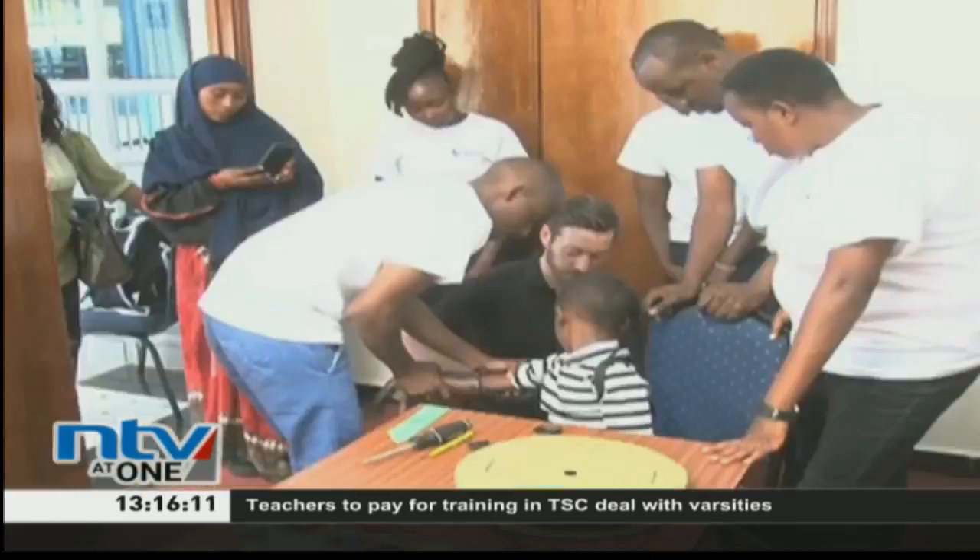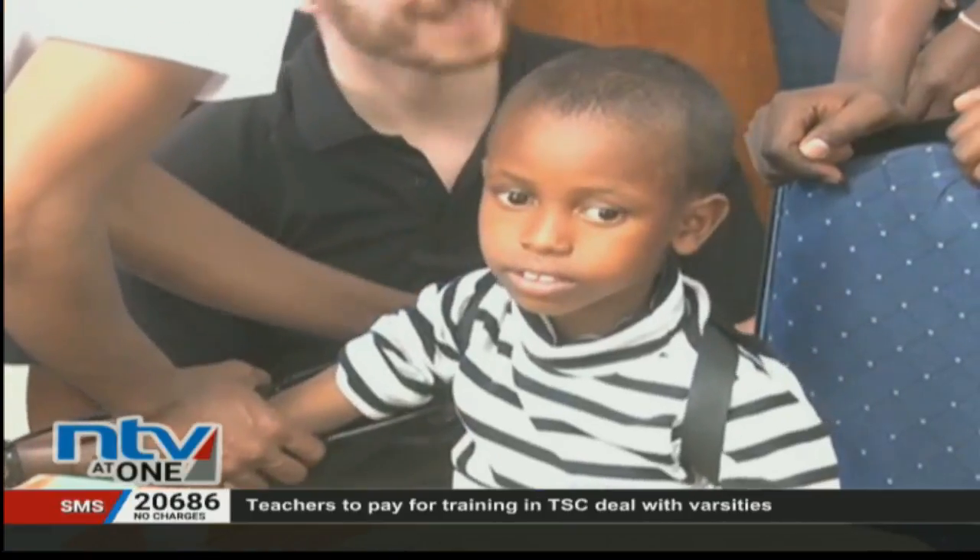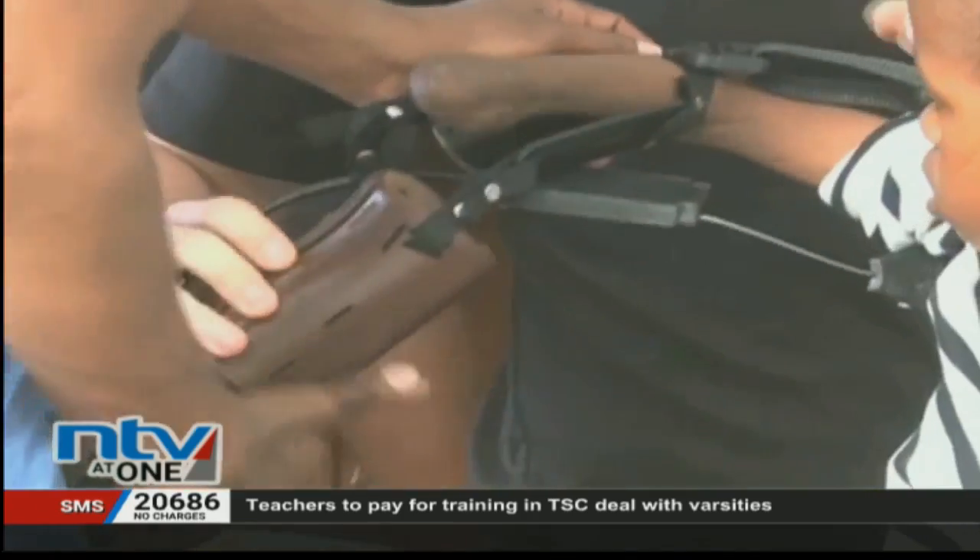Doctors from the hospital and the charity organization are calling on patients in need of prosthetics to visit the hospital in order to initiate the process.